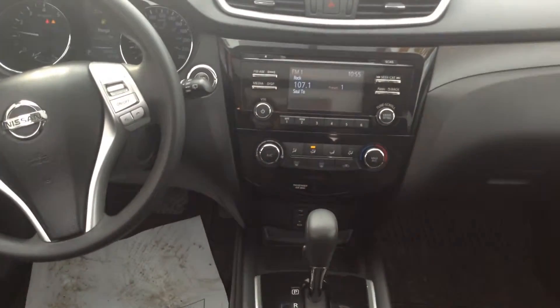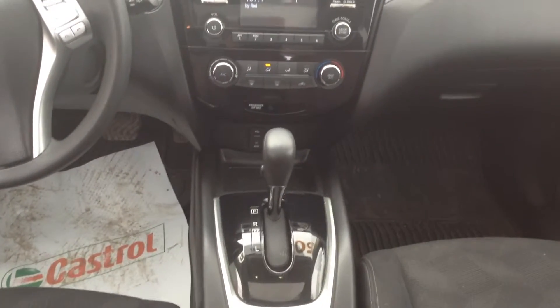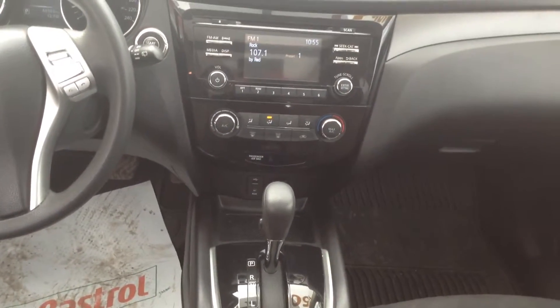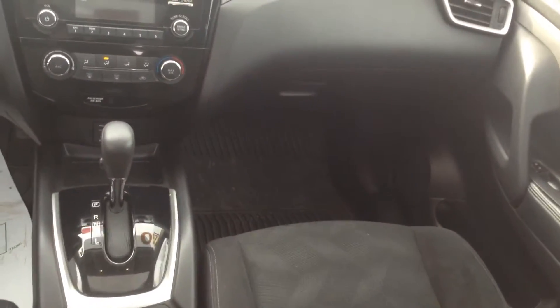Only 65,000 kilometers, so very low kilometers. If you can, give me a call back at 905-877-8375. My name is Adrian, Georgetown Kia, 905-877-8375. Talk to you soon.